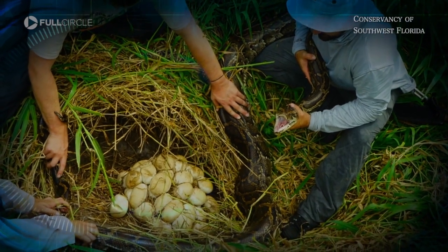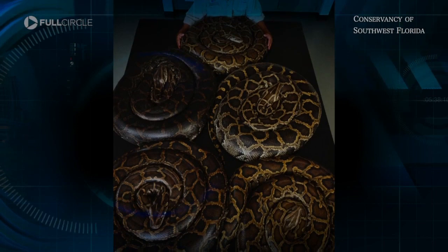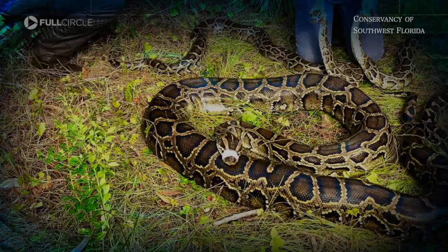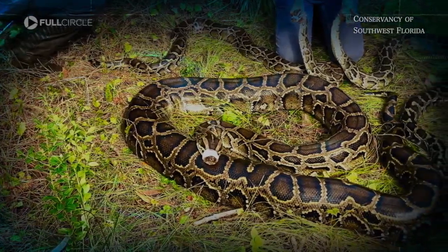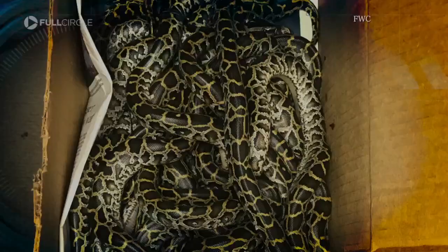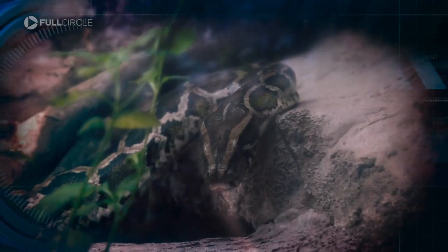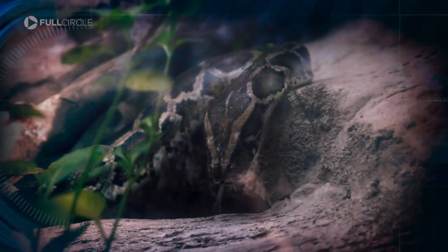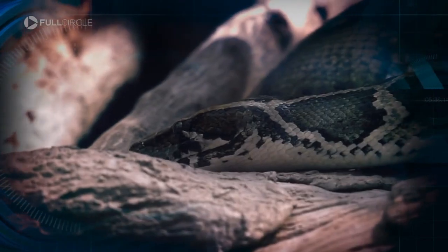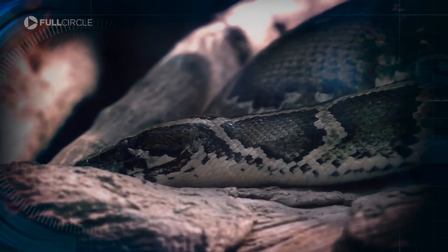Humans are doing their part too. Since 2013, the Conservancy of Southwest Florida has removed more than 25,000 pounds of snake through their tracking program. This apex predator doesn't grow to nearly 19 feet, weighing 100-plus pounds, without eating a lot. Last year's python challenge netted 223 snakes. The South Florida Water Management District's python elimination program pays an hourly rate to hunters with a bonus for size — over the past five years, they've removed more than 7,200 Burmese pythons.